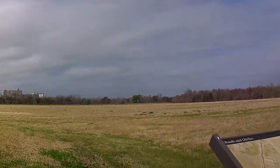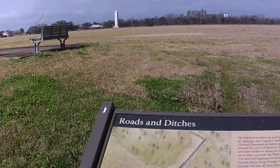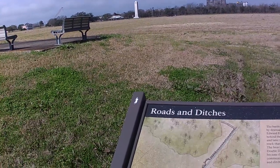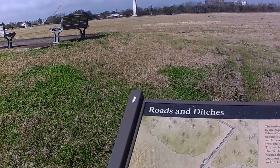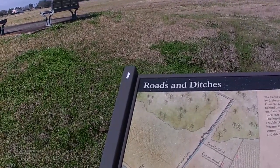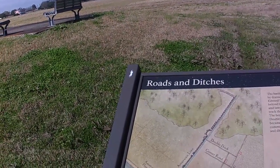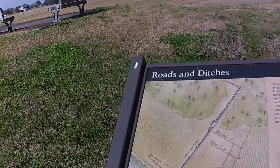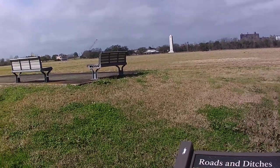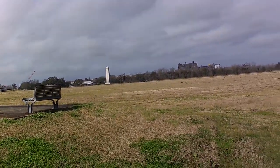Roads and ditches — the battle took place on agricultural fields crisscrossed with drainage and irrigation ditches. That would make it even more difficult to move around. The heaviest part was near the cypress swamp where a double ditch was there. Right out in this area there were ditches and roads for irrigation for the crops, and those would have been additional hurdles to try to get across.